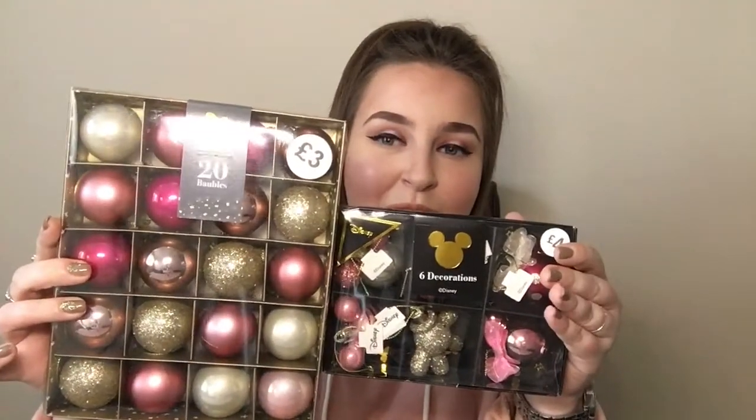Now these are just like normal baubles but they are three pounds and you get twenty in there, which I think is such a steal. I just felt they really go together — they're all the same colour theme — so my tree is going to be looking extra girly this year.